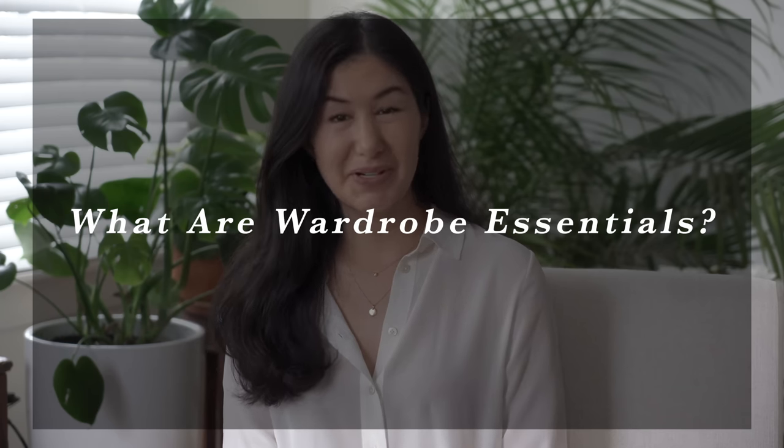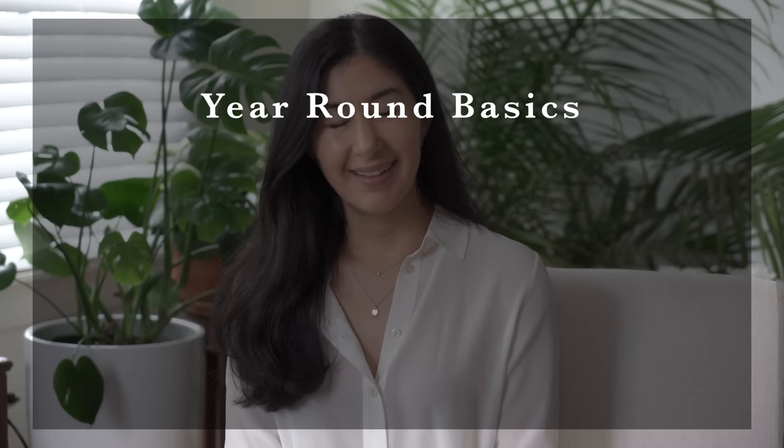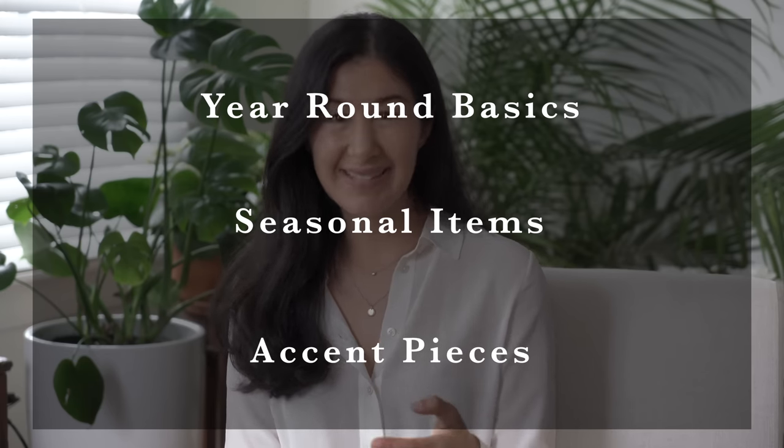So what are wardrobe essentials? In the strictest sense, a wardrobe essential is a building block to your wardrobe. These are the foundational pieces that really allow you to build on top of them for great style. They're often utilitarian and very functional — not very glamorous — and they tend to be things like a white shirt, a great pair of pants, a black skirt, etc. But I've changed how I look at them and instead of viewing them as individual pieces, I'm viewing them as categories: year-round basics, seasonal items, and accent pieces.